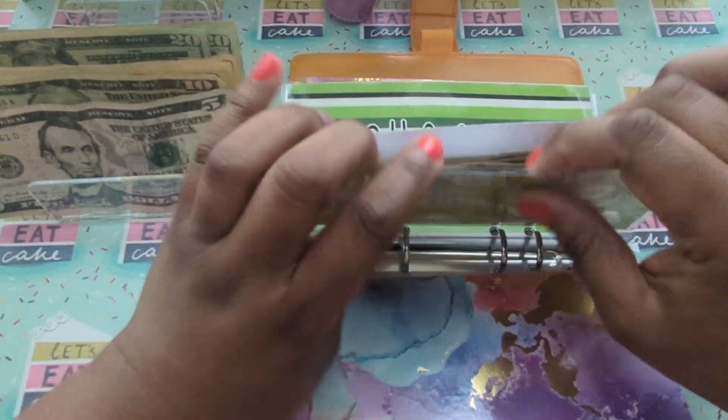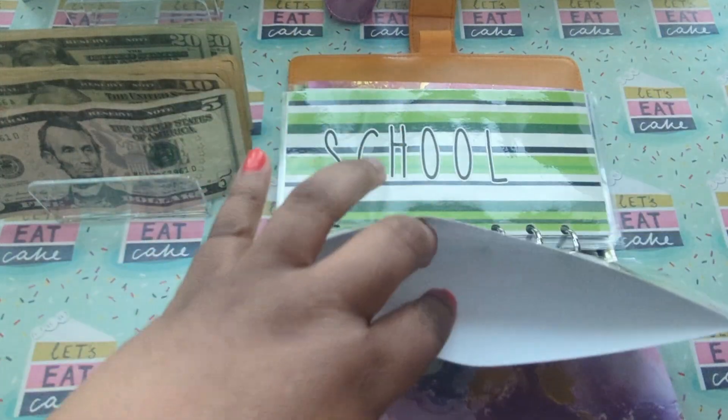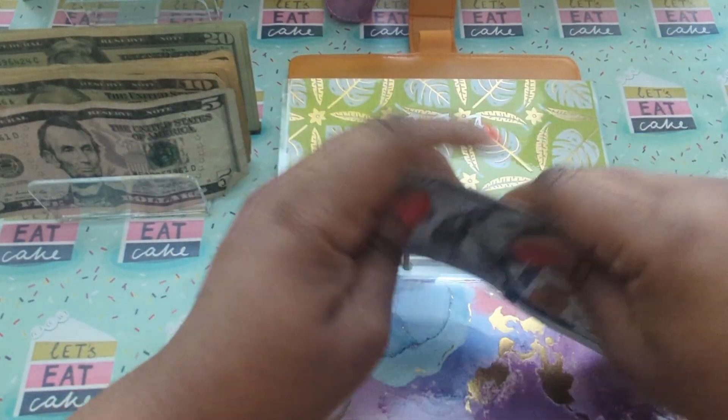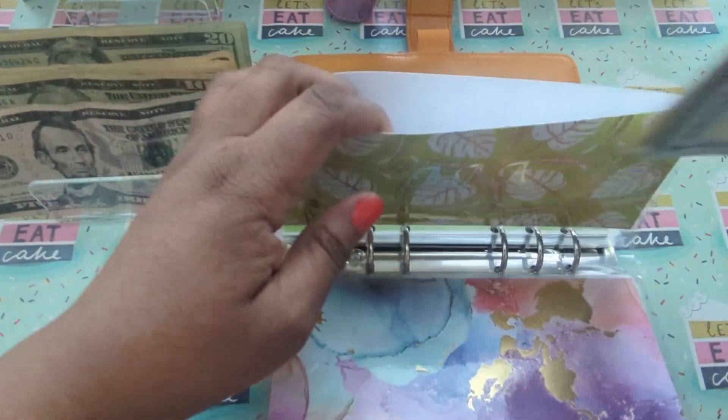Triple A is going to get a $20. So that is $155 for Triple A.